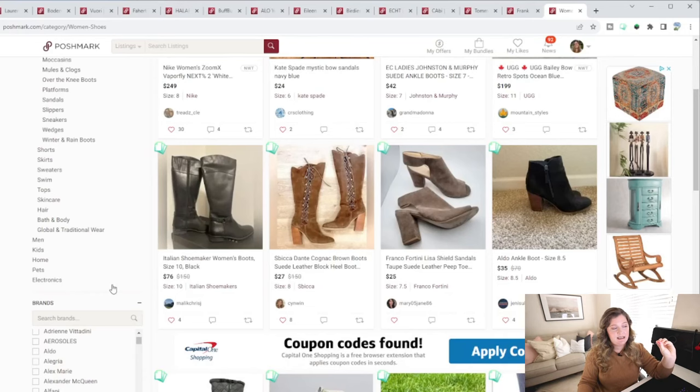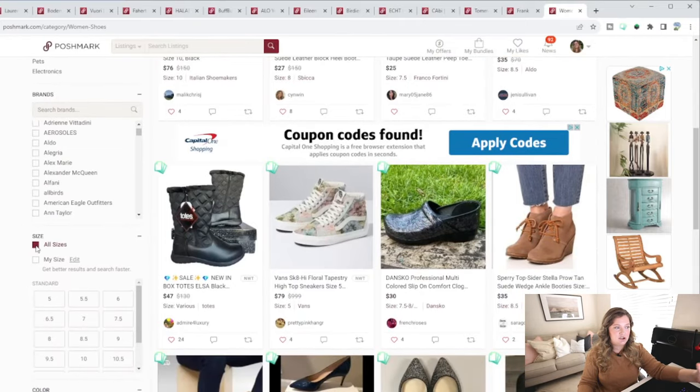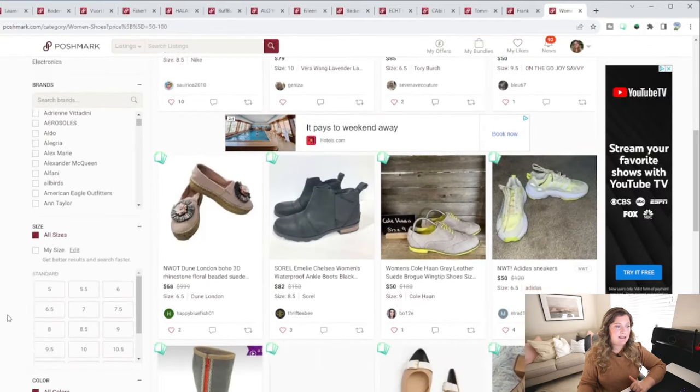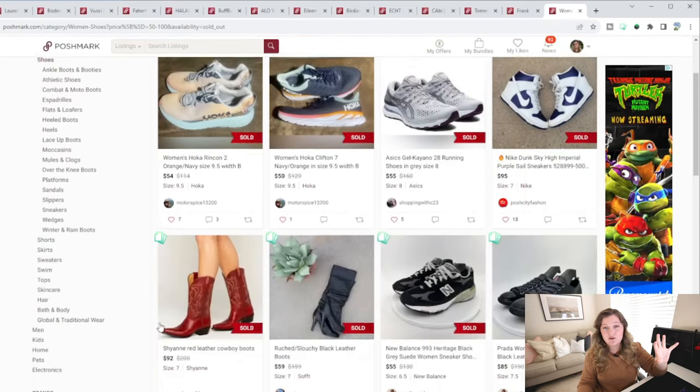Poshmark is a little sneaky — they save your sizes — so make sure that all sizes is checked. That way you're not just looking at your own size, but getting a better picture of everything. Then specify the price range you want to sell at. My Goodwill typically prices shoes between $10 to $15, sometimes up to $20. So to really make money, I'd ideally want to be in the $50 to $100 price range. Then I don't just want to see available — I want to see what has sold — so I click on sold items.